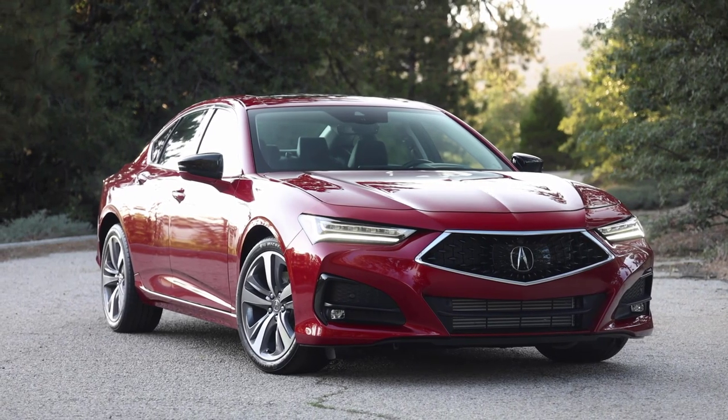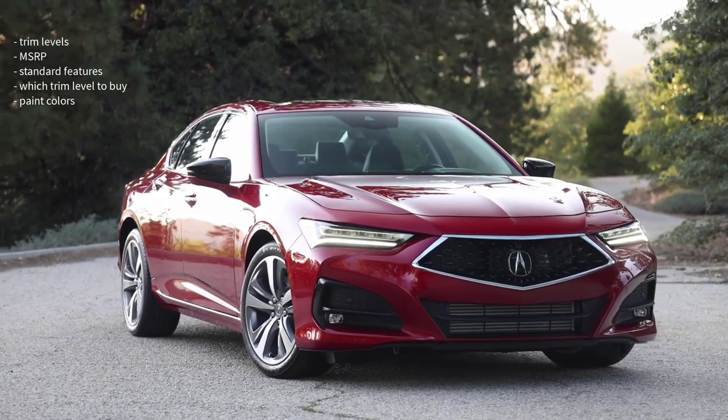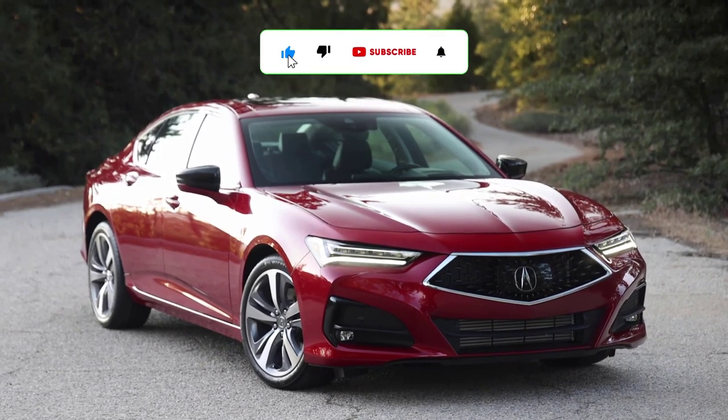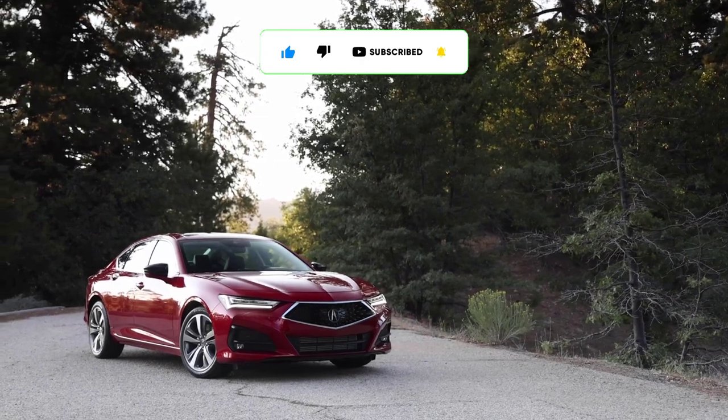That's it — I'm going to wrap this video up. I went over the trim levels, MSRP, standard features, which trim level to buy, and the paint colors for the 2023 Acura TLX. If you found this video helpful, informative, or entertaining, please like, share, and subscribe to my channel. Thanks for watching.